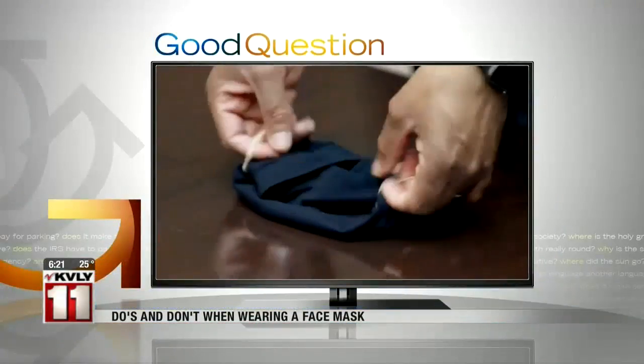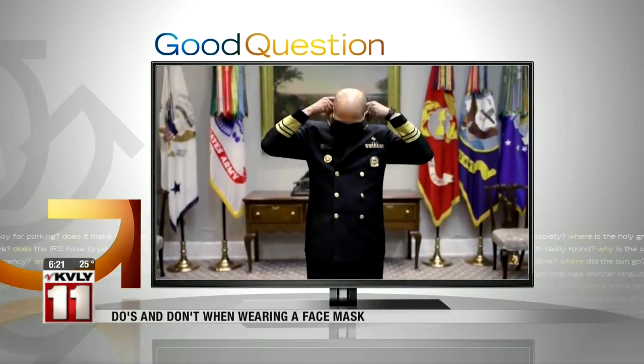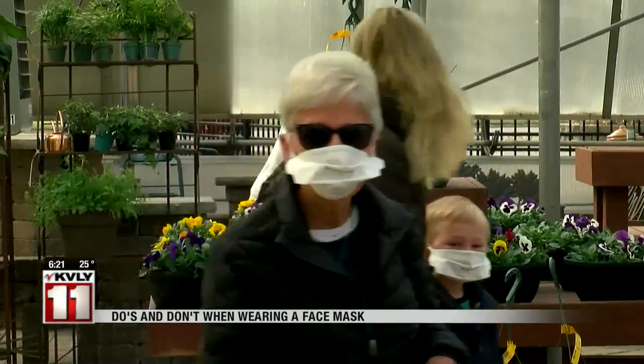The Surgeon General made a YouTube video on cloth face coverings — on how we can keep those droplets to ourselves.